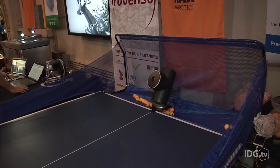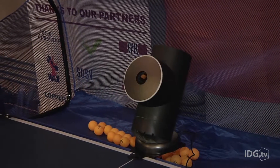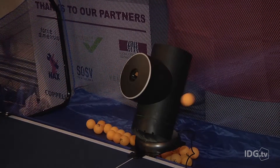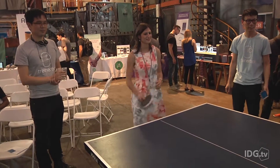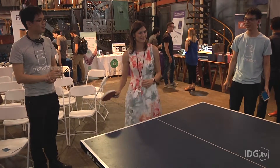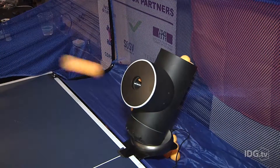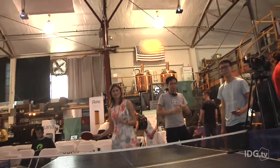I'm fairly competitive myself, and after spending a few minutes watching the robot do its thing, I was ready for a woman-against-machine showdown. I started off in training mode, and that was easy enough. The ball consistently bounced in the same place at the same speed. Needless to say, I was feeling pretty superior already. "Ha! Take that, bot!"